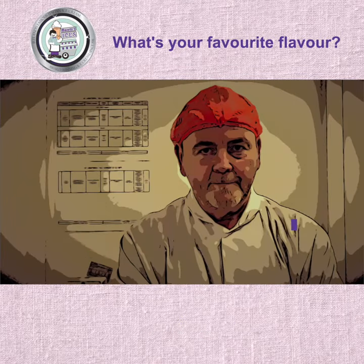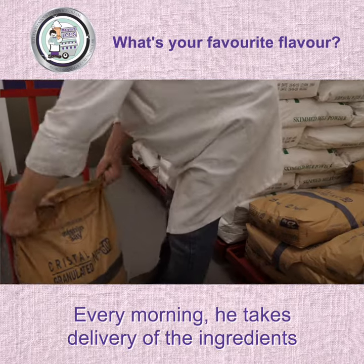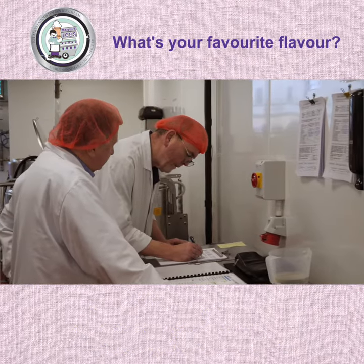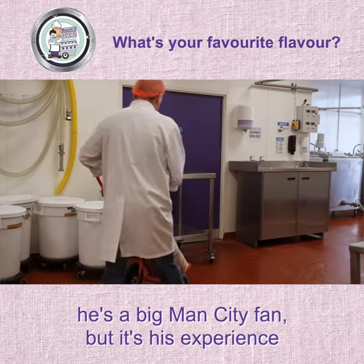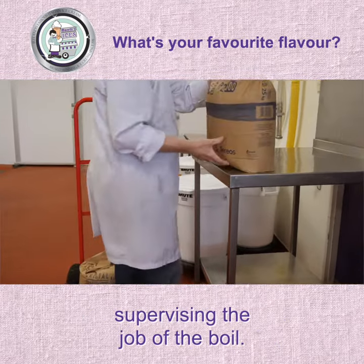This is Davey. Every morning he takes delivery of the ingredients that make your Morellis ice cream. Davey's been with Morellis for 20 years, and as well as being an ice cream aficionado, he's a big Man City fan, but it's his experience as a bouncer that makes him perfect for supervising the job of the boil.